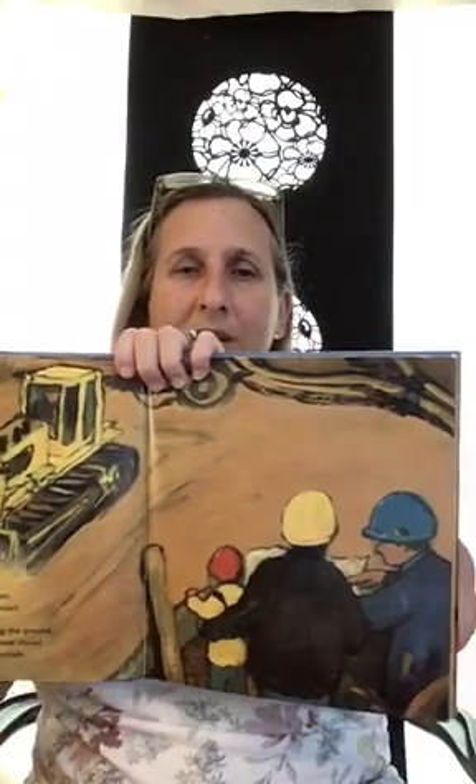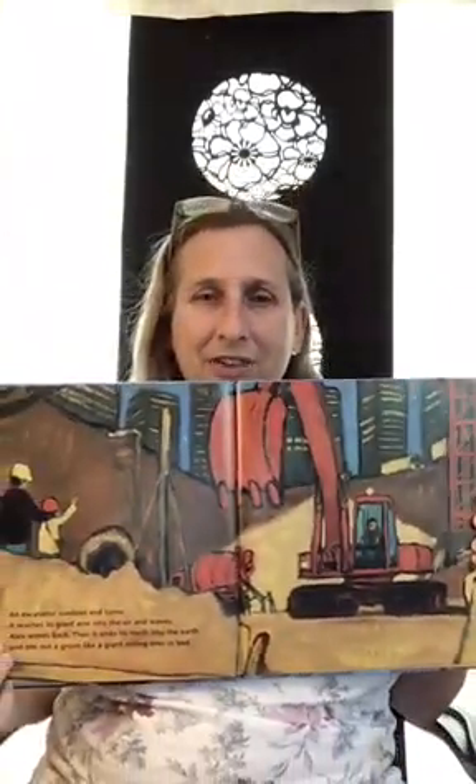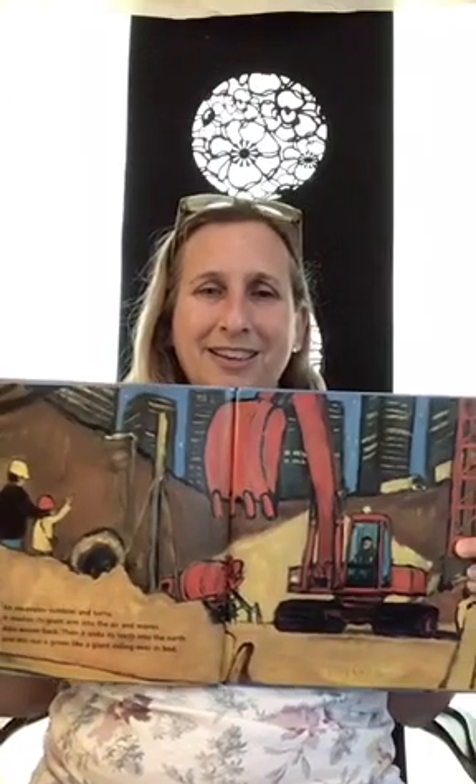Dust rises in the air from the bulldozer and it looks like a nighttime shower. There's the bulldozer pushing the earth, and there's little Alex and his dad with the foreman. The excavator rumbles and turns, reaching its giant arm in the air almost like it's waving. Alex waves back. Then it puts its claw into the earth and digs out some dirt. Alex thinks the arm of the excavator looks like a hand waving.